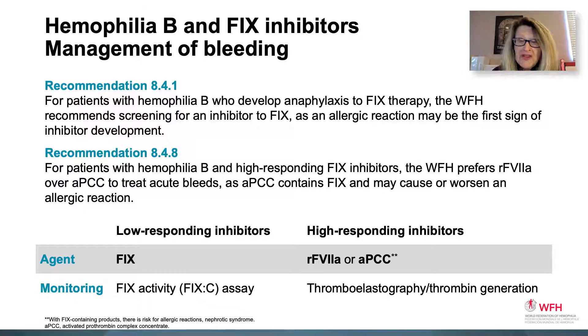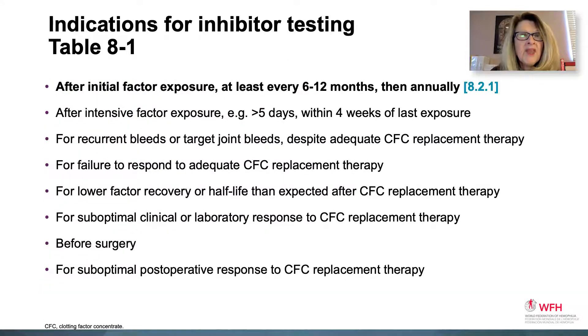For inhibitor screening, it is critical to recognize that screening should occur after initial factor exposure and at least every 6 to 12 months, then annually. Other times that inhibitor screening may occur include after intensive factor exposure over 5 days, for recurrent bleeds or target joint bleeds despite adequate treatment, for failure to respond to adequate treatment, for lower factor recovery than expected, or for suboptimal clinical or lab response to replacement therapy. It is also done before surgery and for any suboptimal postoperative response.